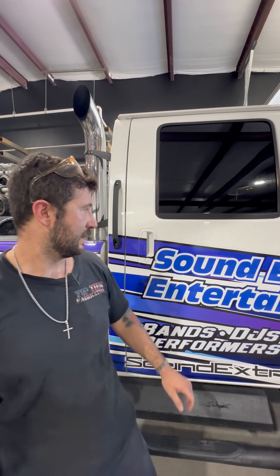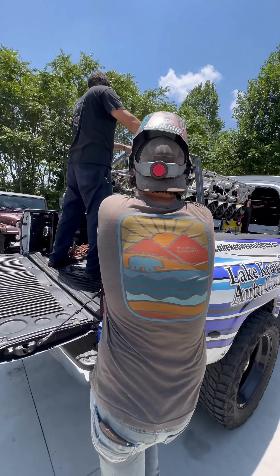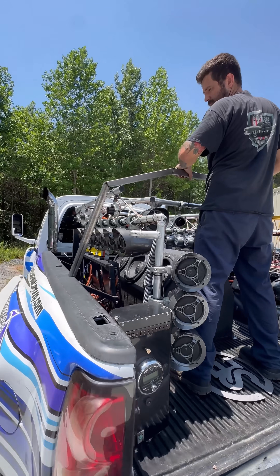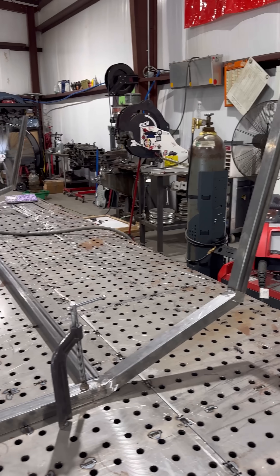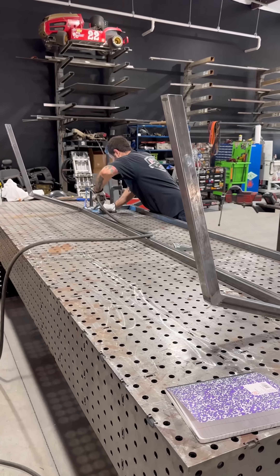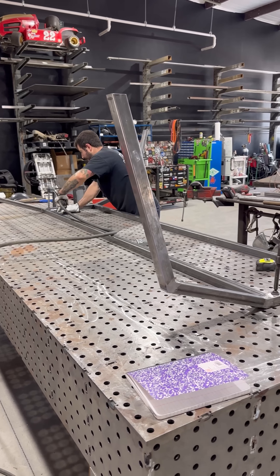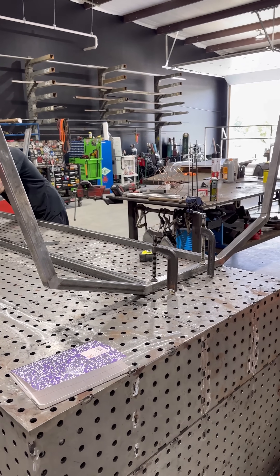This customer gave us a call — Sound Extreme Entertainment brought this Kodiak in. He's got a couple of events coming up but he's worried about rain, so he had this idea about building a canopy for the back of it. He couldn't find anybody to do it, and one of our friends actually referred him to us.